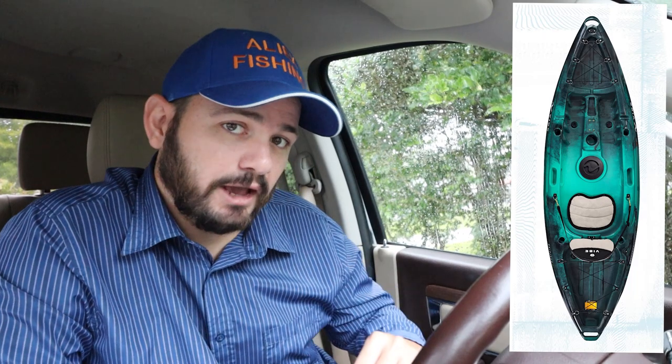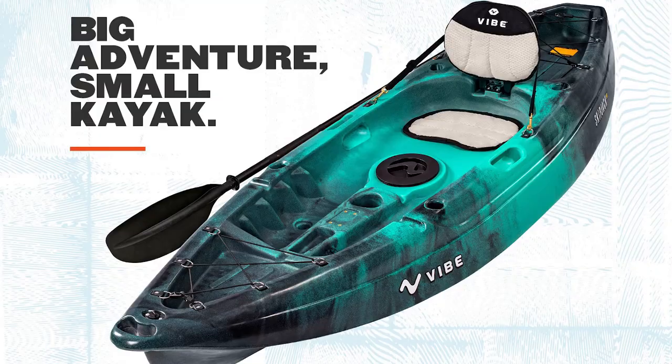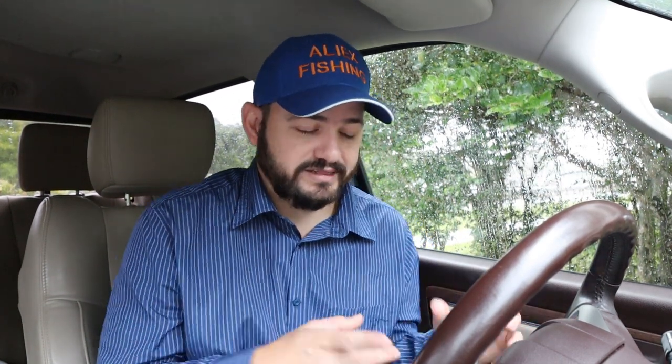The next kayak on this list is the Vibe SkipJack 90. This boat is 9 feet and 6 inches long — not even 10 feet. It looks great and offers a lot of features. It looks like they took time to design this boat. If you have a small child or just want a kayak to throw in the bed of your truck and still feel like you have a luxury kayak, this may be the one for you. It retails for $509, which is over the $500 limit, but I've seen it on sale for about $100 off.